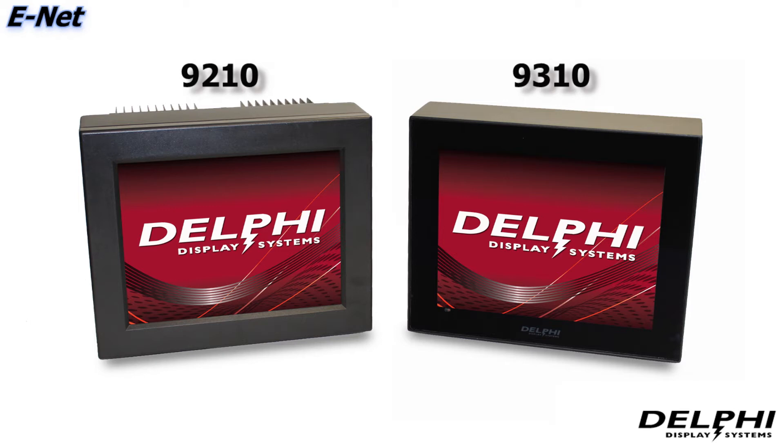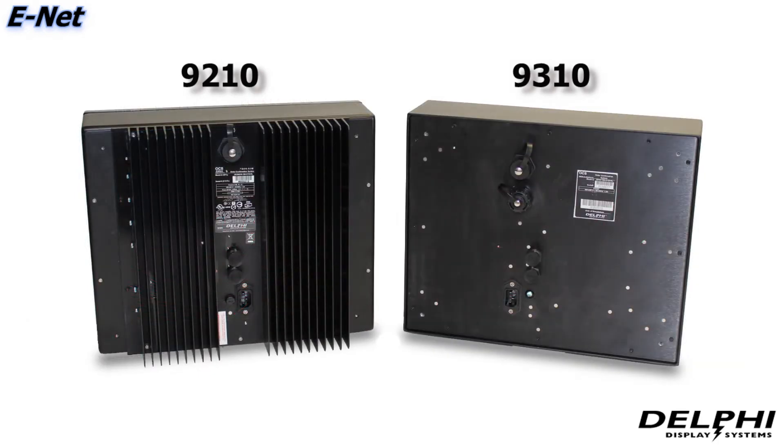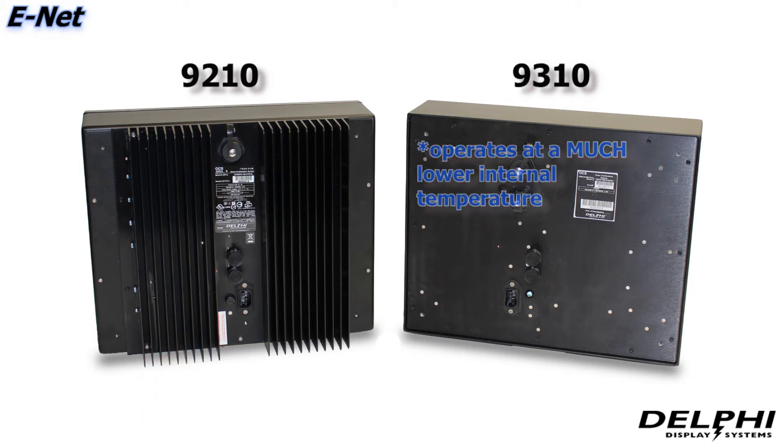One major change to the appearance is the front of the display. The removable bezel has been replaced with a sleek, all-glass design. Another major change is the removal of the large heat sink on the back. With the advancements in backlighting technology, the new 9310 operates at a much lower internal temperature, thereby doing away with the need to dissipate excessive heat with a heat sink.